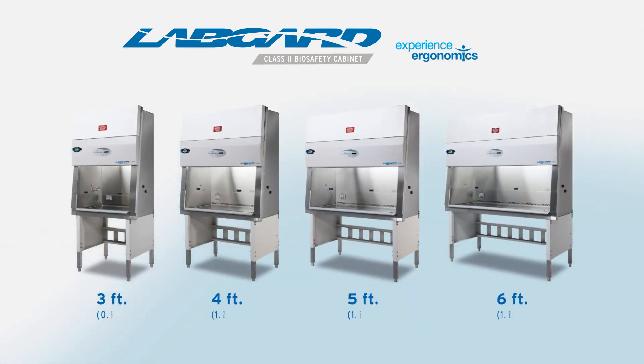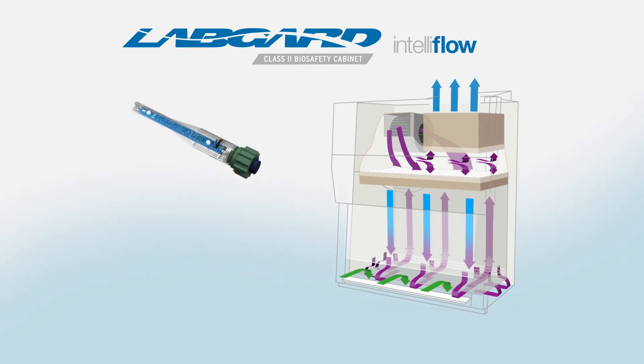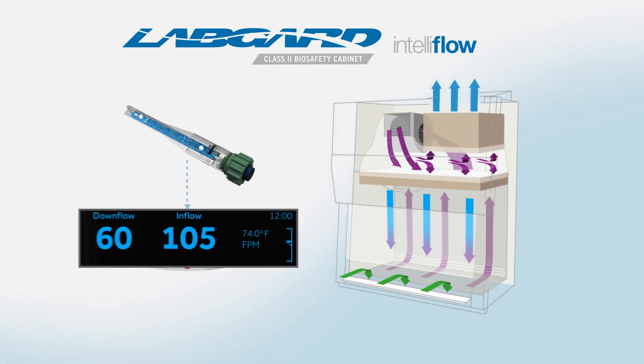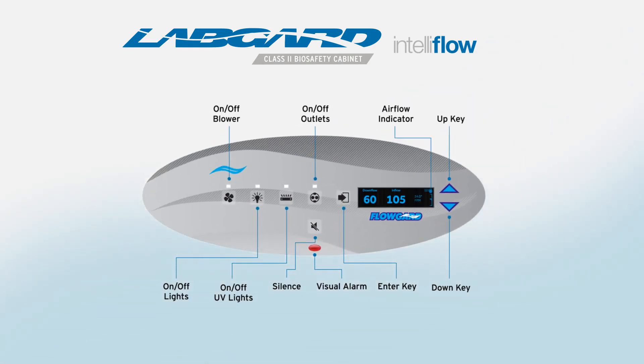Four sizes are available to match your workflow and laboratory size. Data from an airflow sensor that directly monitors exhaust airflow enables the Flow Guard control panel to calculate and display cabinet performance data. Enhanced functions include timers, password protection, a filter life indicator, and a detailed service menu.